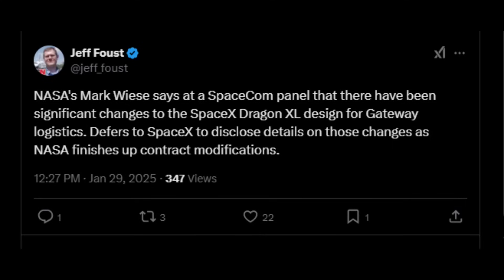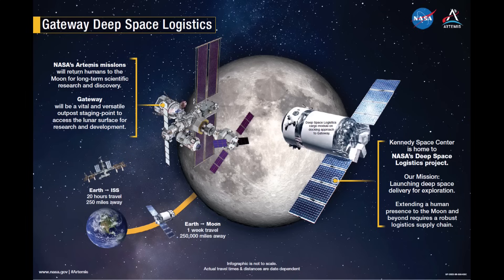There were a few more Artemis news items provided at the Spacecom Expo in Orlando at another January 29th panel. As reported on social media by Jeff Faust, the SpaceX Dragon XL spacecraft design has changed significantly and contract modifications are in work. We'll see if or when SpaceX discloses details about the new design, and whether NASA is willing to provide more information after the contract modifications are completed and signed.